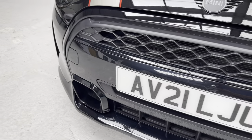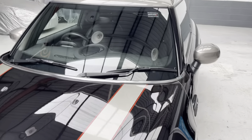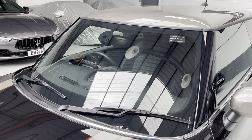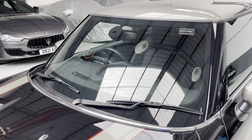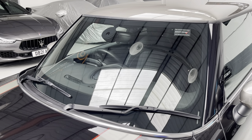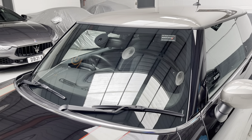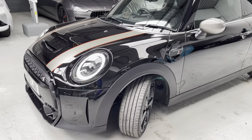Look at it — absolutely fabulous. The car has recently been to Mini Crewe for its first service, which was done in May of this year at 18,293 miles. The additional mileage has been done by myself bringing the car back from Crewe.